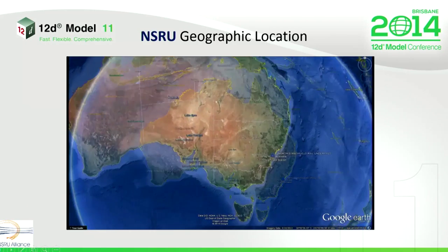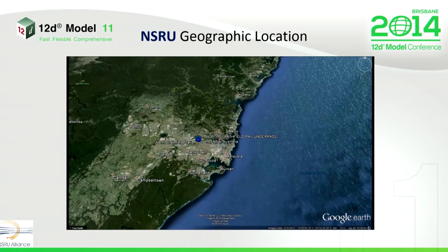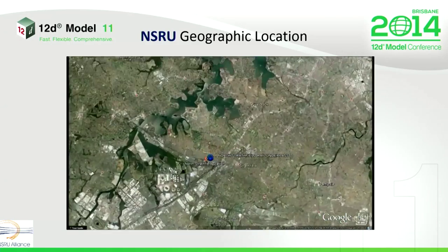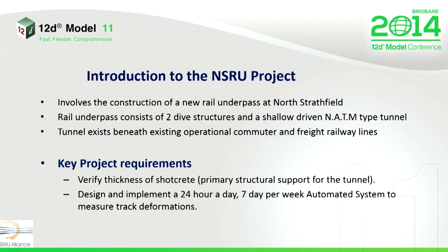Just looking at the geographic location of North Strathfield, it's within the state of New South Wales, and it's a suburb of Sydney's inner west. Unsurprisingly, this project involves a rail underpass. The construction of the tunnel is what's called New Austrian Tunnel Method construction. Something to keep in mind is that we are tunnelling beneath live passenger railway lines and also a freight line.